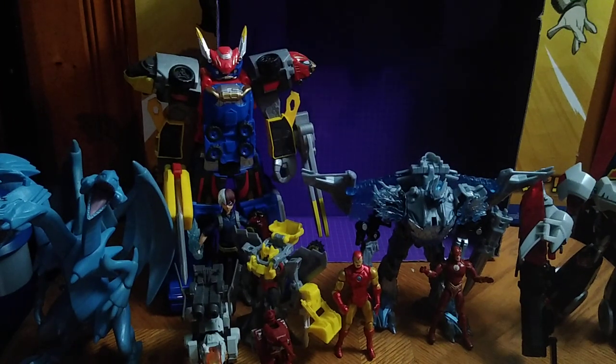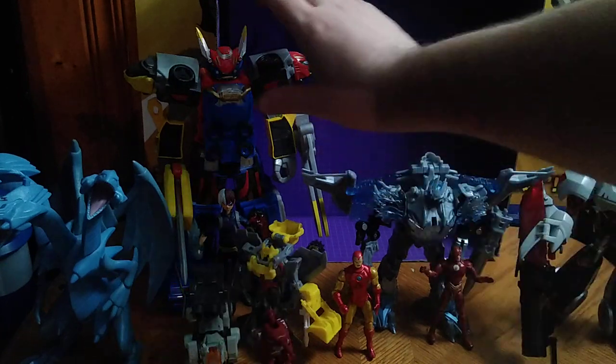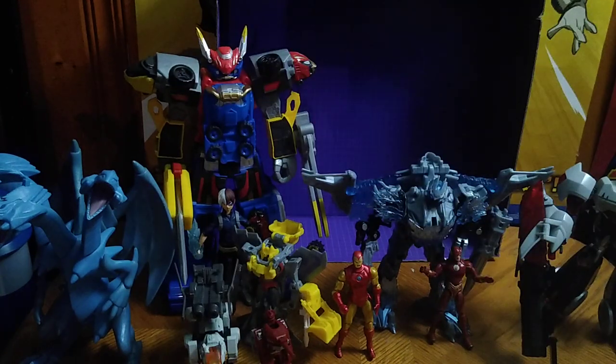We got some new figures and we'll be picking up some more figures for the toy haul expansion pack this month. So stay tuned for that. But we got a bunch of other figures in this line we picked up. We got some Power Rangers Megazord action — we got the Beast X Megazord.